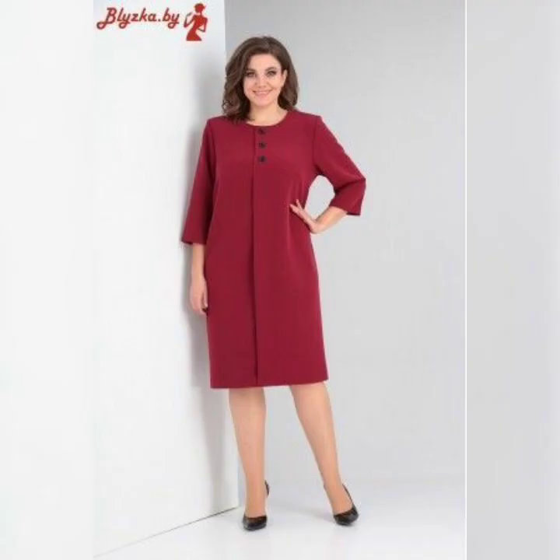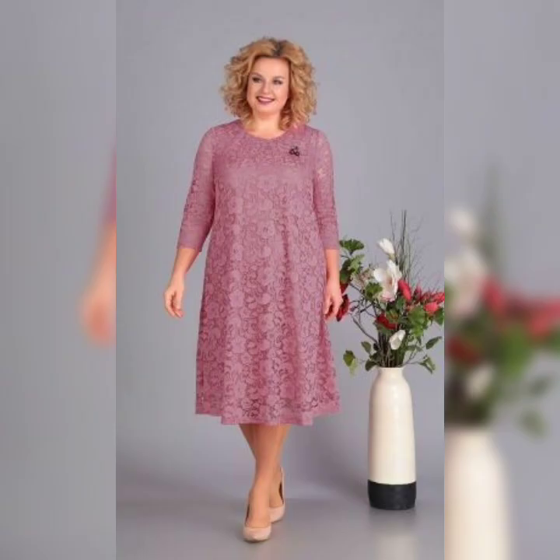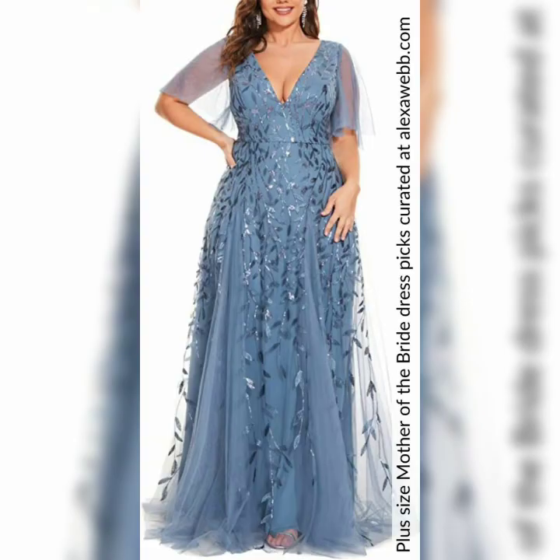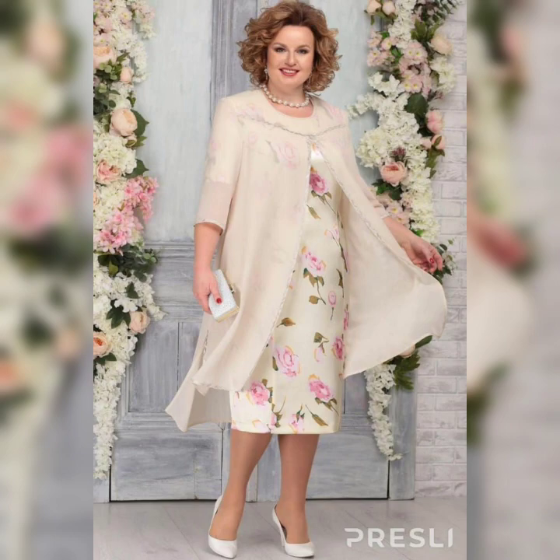Another tip is to choose a dress that fits well. Don't be afraid to get your dress altered to fit your body perfectly. A well-fitted dress will make you look and feel your best and will ensure that you are comfortable throughout the day.